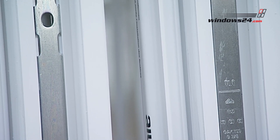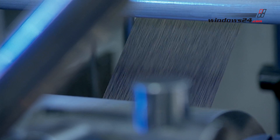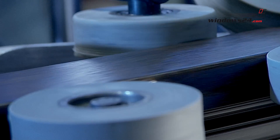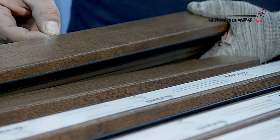Surface treatment of frames and casements gives your windows their desired individual look. Our first priority is to provide a great variety of colours and the tested durability of the lamination, so we can produce windows that require much less maintenance than timber windows.